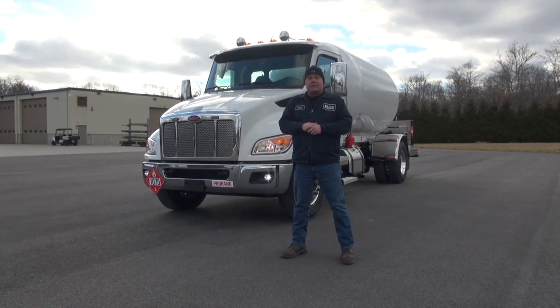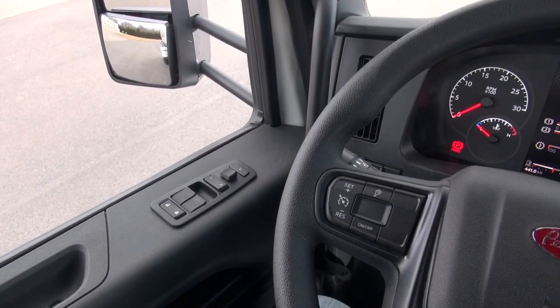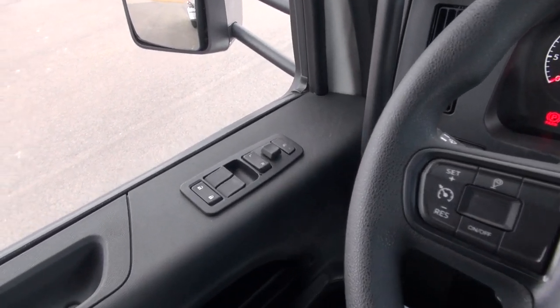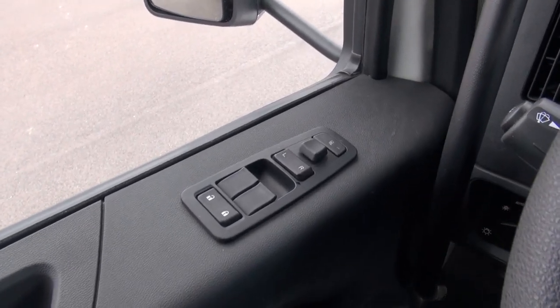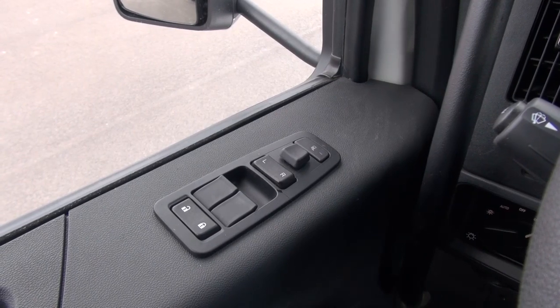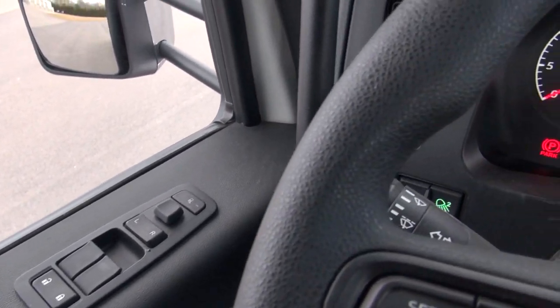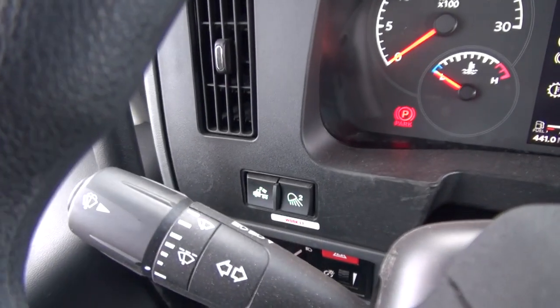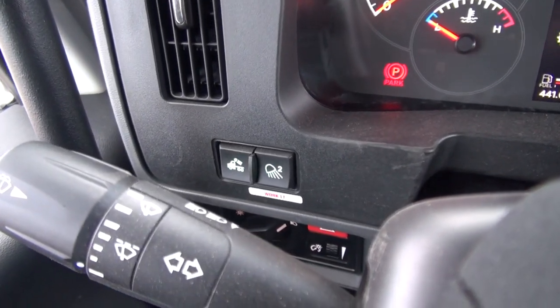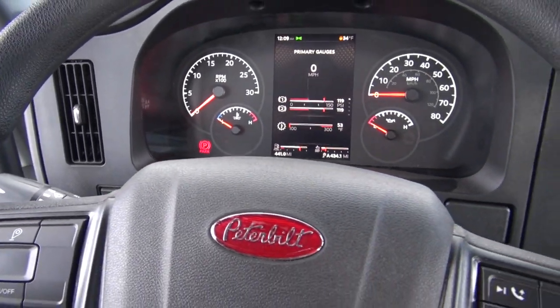Let's go into the cab and take a look at a few of the options in there. In the cab here, we have all the comforts right on the door. On the driver door, you have controls for power windows, power locks, power mirrors, and heated mirrors as well. Moving across, we've got a couple of switches that control the work lights. There are a couple work lights on the rear corner of the cab, and then we've got a couple on the back of the tank as well.